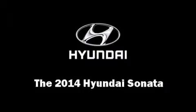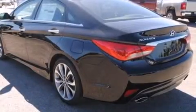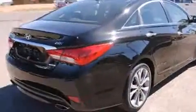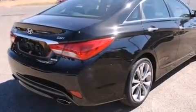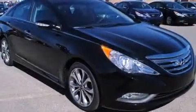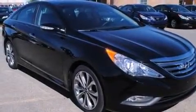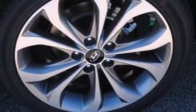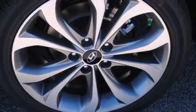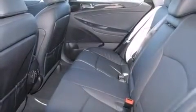The 2014 Hyundai Sonata. This four-door, five-passenger sedan offers the latest in technological innovation and style. Under the hood, you'll find a four-cylinder engine with more than 200 horsepower, providing a smooth and predictable driving experience. Turbocharger technology provides forced air induction, enhancing performance while preserving fuel economy.